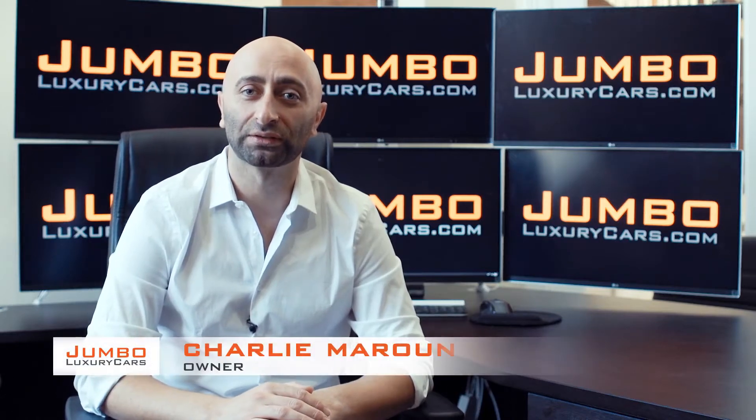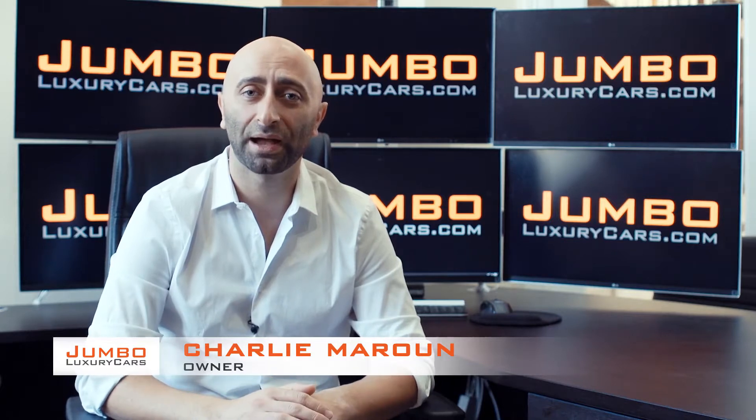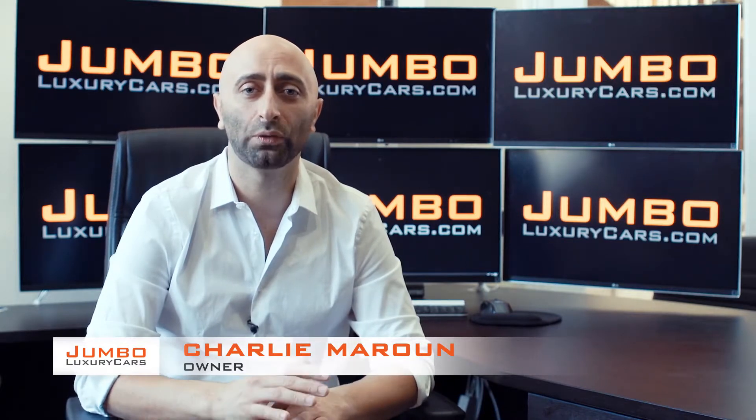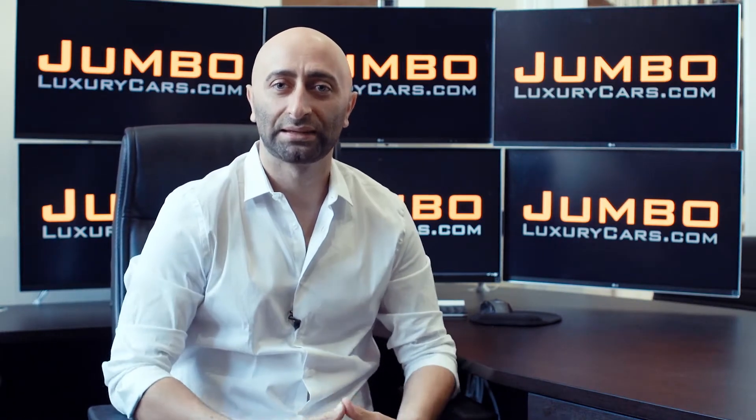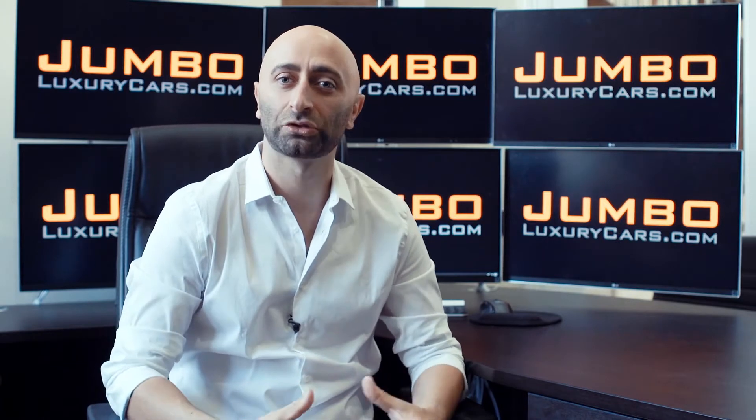Hi guys, this is Charlie, owner of Jumbo Luxury Cars. Thank you for clicking on this video. What you're about to see is a full unbiased, transparent walk-around of any wear and tear on this vehicle. We're going to show you dents, scratches, tire tread, and any lights on the dash. The reason we do this is to show transparency in our dealership. The video is more important than the picture — that's why we're a pioneer in our industry.